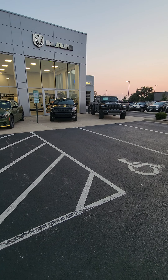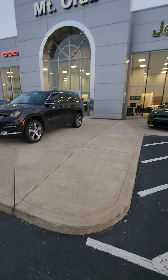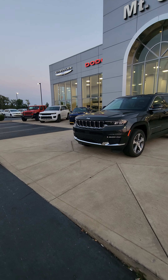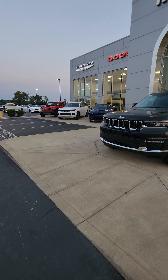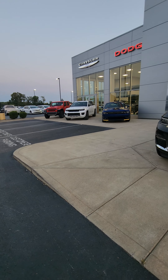Hey Vincent, this is Ryan Miracle, your salesperson here at Mount Orb Chrysler Dodge Jeep and Ram. I wanted to make a quick video for you because I know you're interested in a Jeep Gladiator. I spoke with Ashley earlier, and I know she spoke with you on the phone about a couple different options, but I just wanted to make a video to show off some of them that we do have in stock.